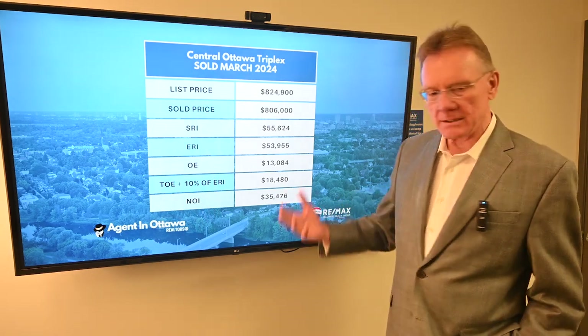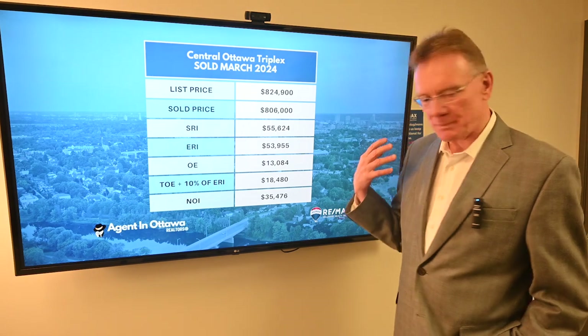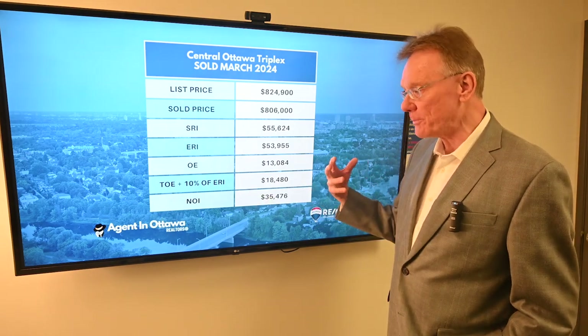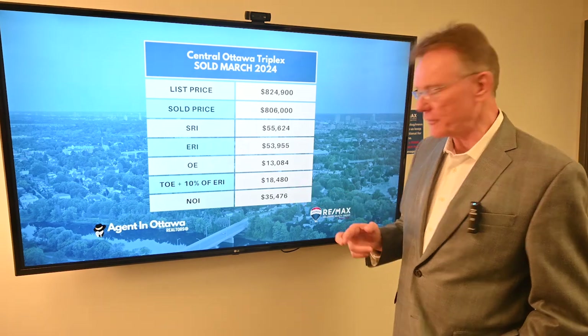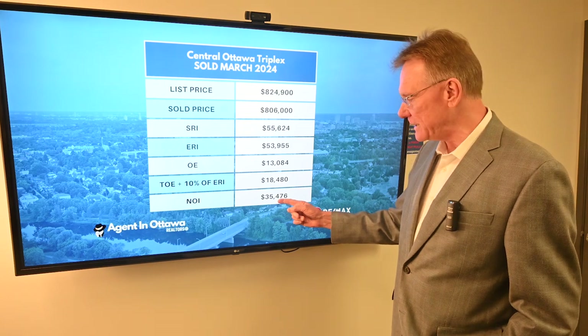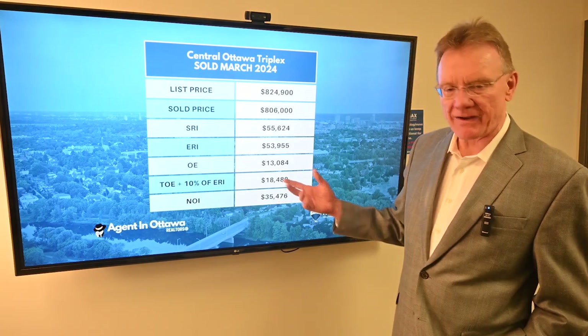When we add in the expenses of property management and that kind of thing, it gives us total operating expenses of over $18,000. So we now know that our net operating income is $35,500.